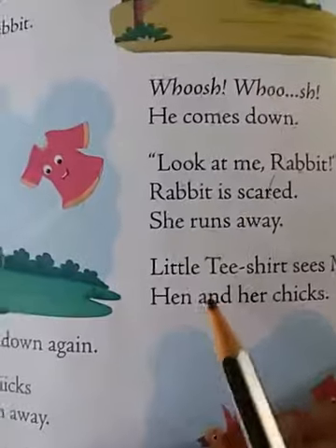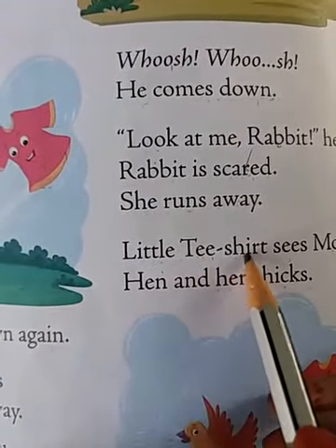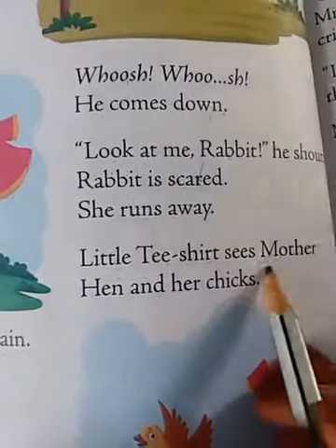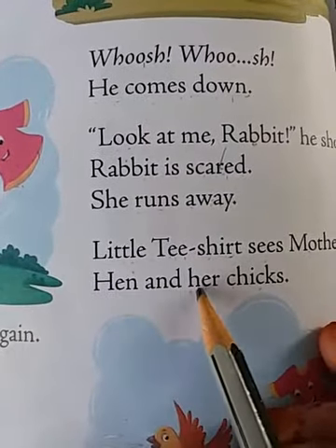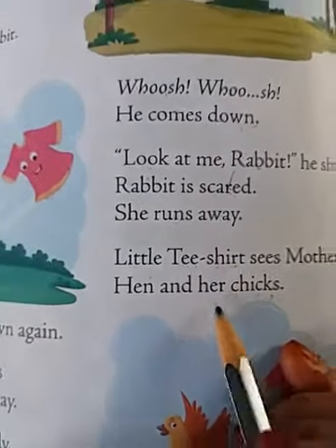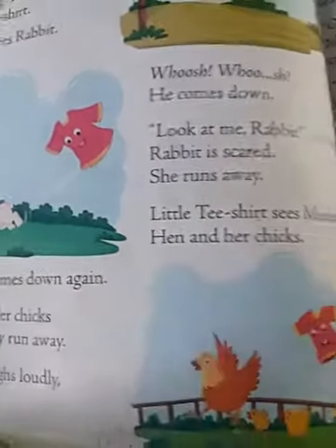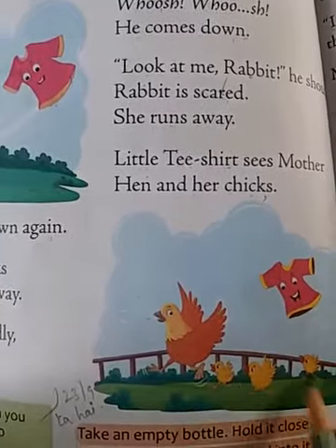Next, the little t-shirt sees mother hen and her chicks. After the rabbit ran away, he now sees mother hen and her chicks, as you can see here.